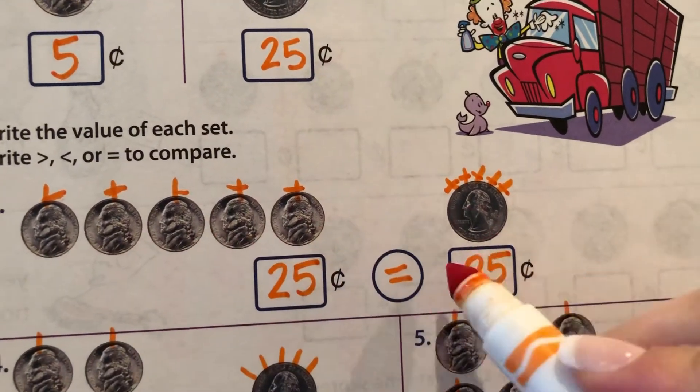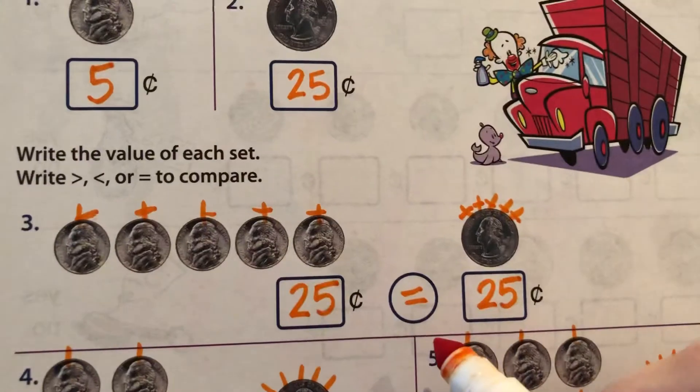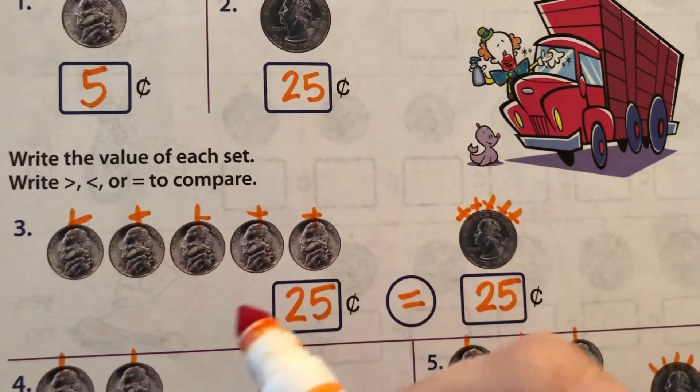Five nickels is the same as twenty-five cents, which is a quarter. They're both twenty-five cents. Now, what would you rather carry in your pocket, though? Yeah, a quarter. It's way easier than carrying all this change.